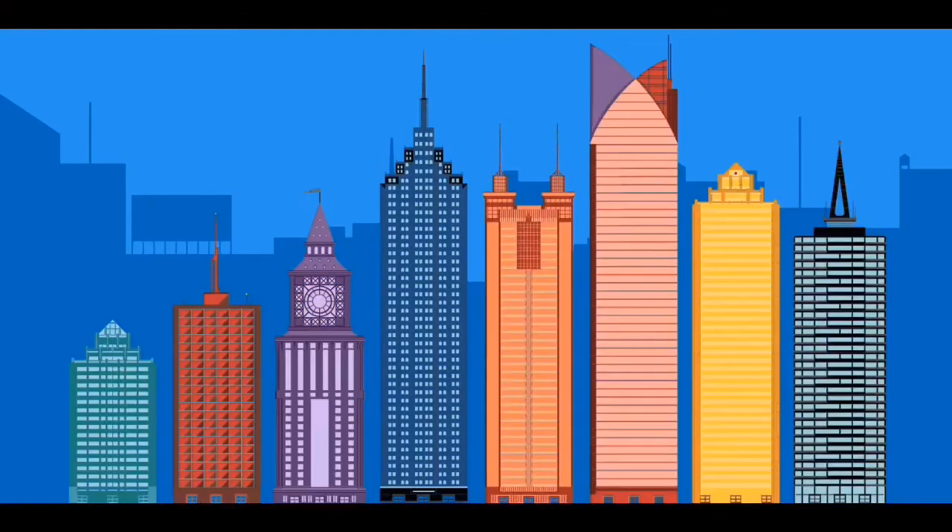Hi Seekers, let's make some skyscraper patterns and look at some skyscraper pictures.